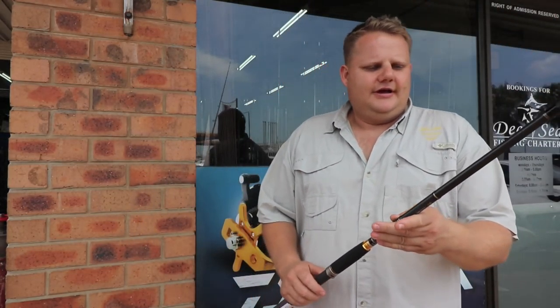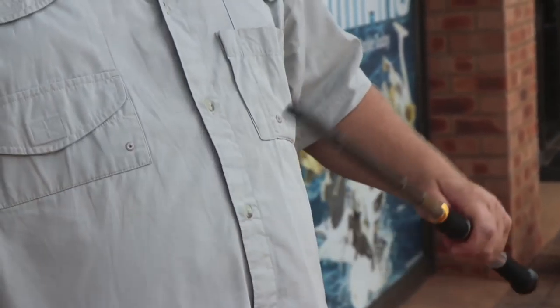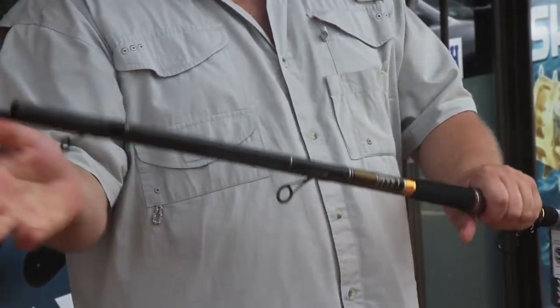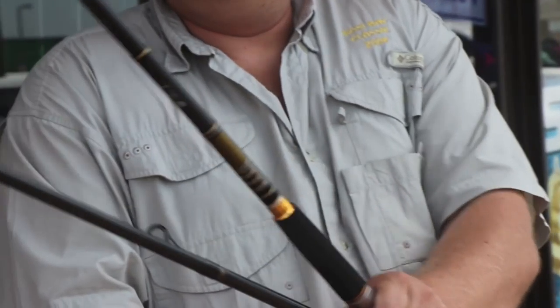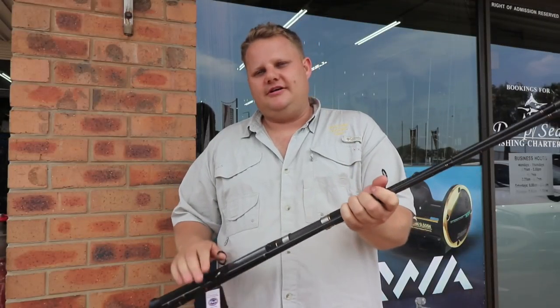What better to do that with than a Dawa BG series of rods. This is the 10 foot 6, and this is an 11 foot option in both the heavy and the extra heavy. The extra heavy is able to cast a 65 to 130 gram plug or spoon. It's a three-piece rod, which makes it really nice and easy to transport — breaks down nicely into three pieces. That's my rod of choice at the moment and this is what I've been fishing with lately.